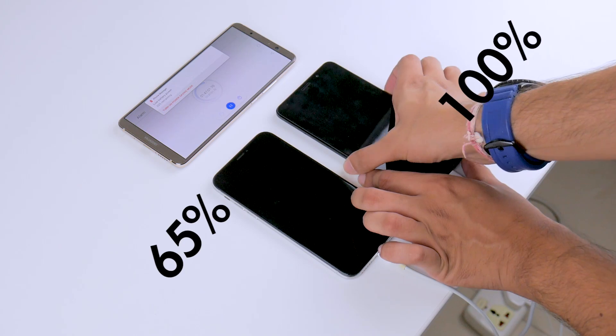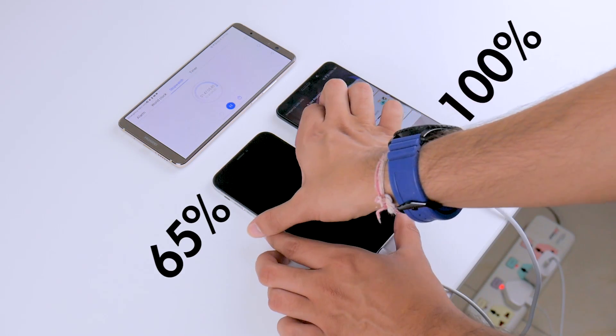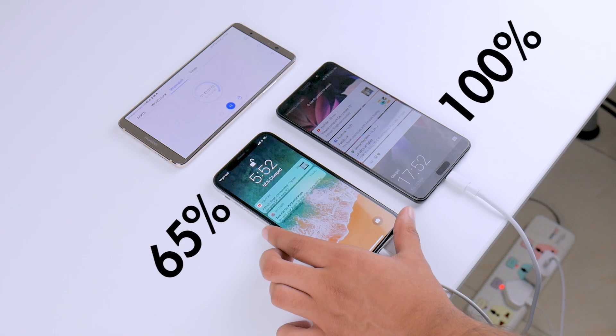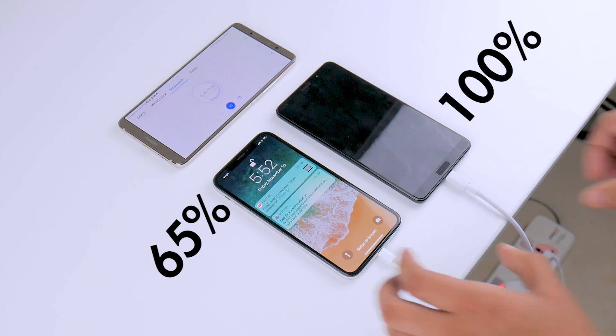To save some time, I skipped to where the Mate X is fully charged, recording a time of 1 hour and 47 minutes to complete its charging cycle. In comparison, the iPhone X sits just at 65%.